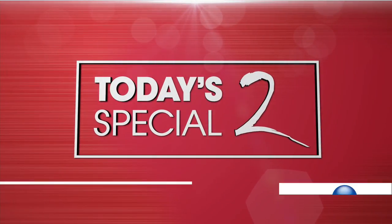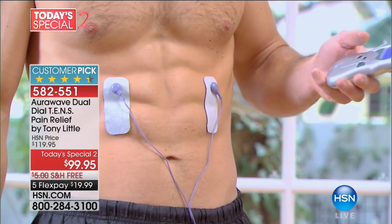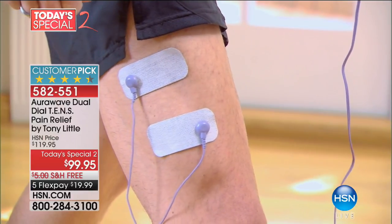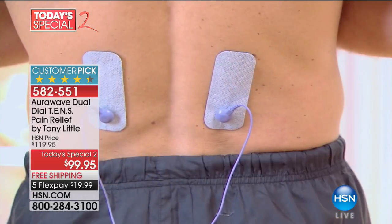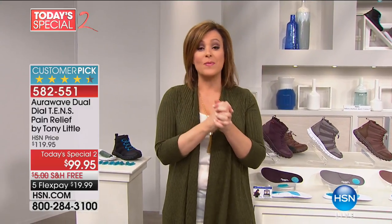The AuraWave — you turn this baby on, say goodbye to pain at least temporarily. TENS technology is the same technology that doctors, chiropractors, and physical therapists use. Now you have your own pain management system that you keep and use whenever you want. This allows you to work two parts of the body now — it's new and improved, AuraWave Dual. It's our Today's Special 2, $19 on a credit card, and you don't have to pay separately for the holster. Item number 582-551.